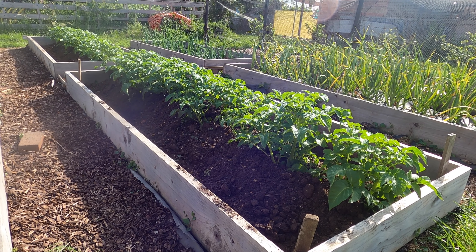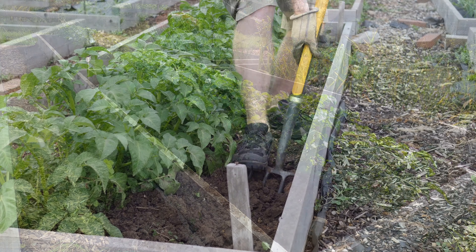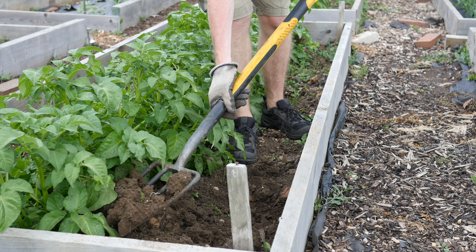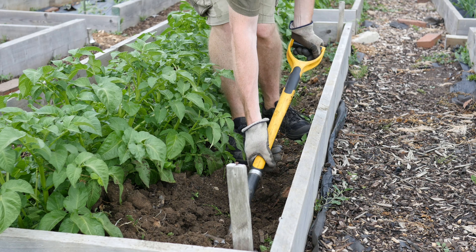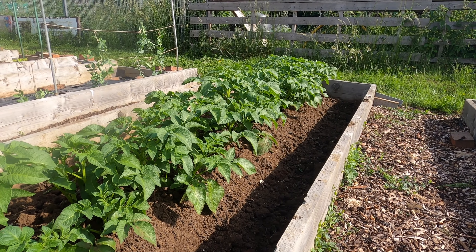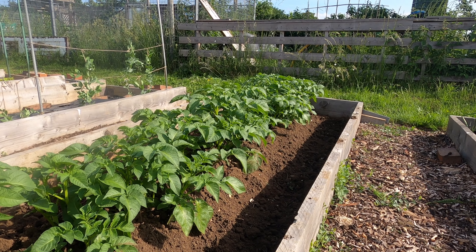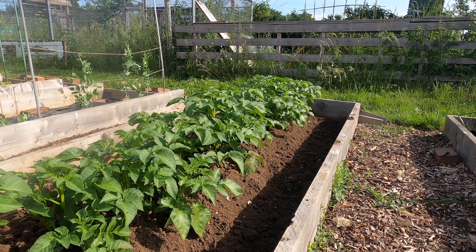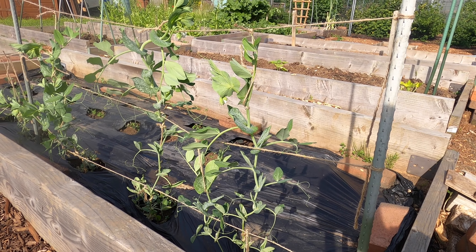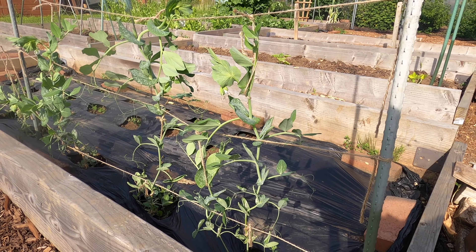The combination of a wet spring that left the ground really moist, followed by warm sunny weather, has meant that the potatoes have really accelerated in their growth over the last few weeks. Yesterday I came down to the plot and earthed the potatoes up. This is an important job to make sure that no light reaches the developing potatoes — if light does reach them, it turns them green and makes them poisonous. The potatoes are looking really healthy but still need to flower, so I reckon there's probably a good six weeks or more of growth before they're ready to harvest.